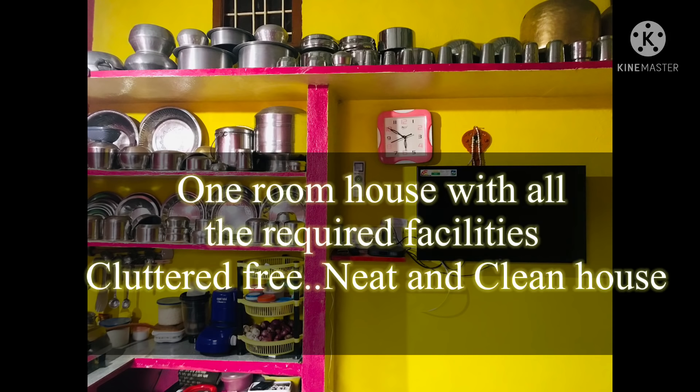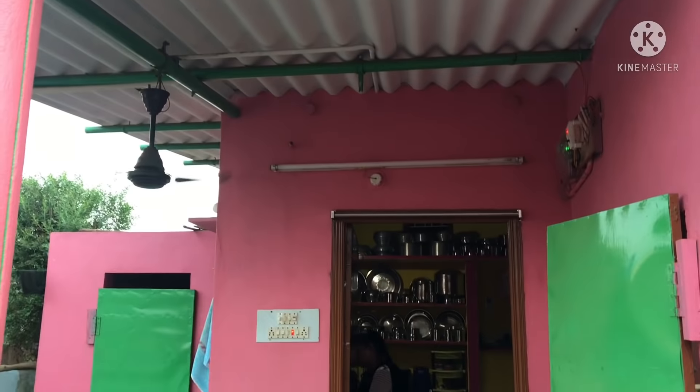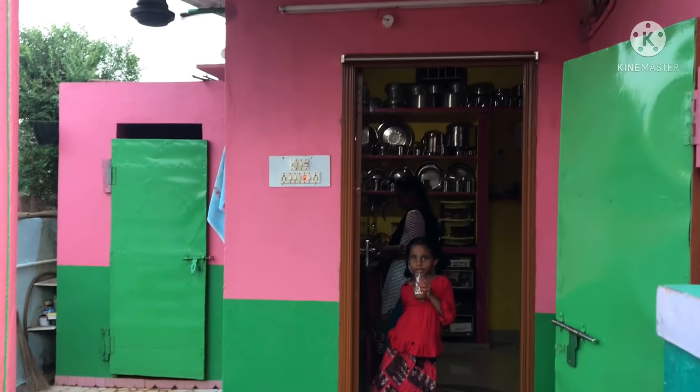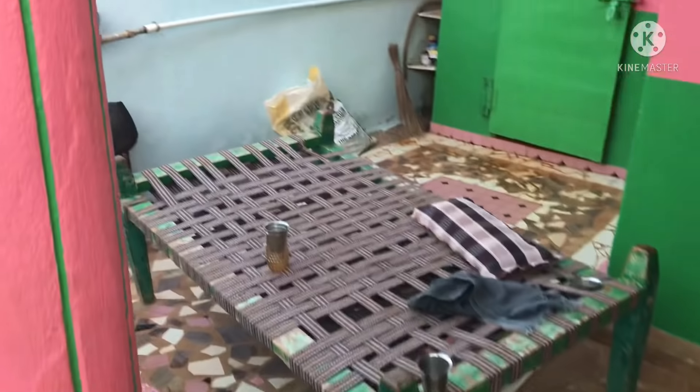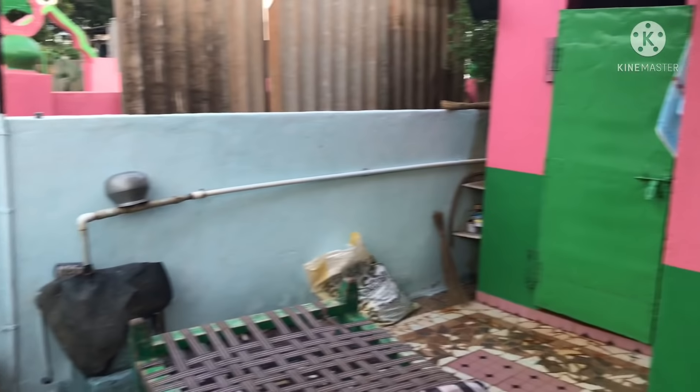Hey guys, welcome back to my channel. In today's video I'm gonna take you through a single room house tour where they have organized everything that they require so perfectly. So let's enter into their house. This is the veranda, and on the left side there are washrooms and some space left for other household chores.